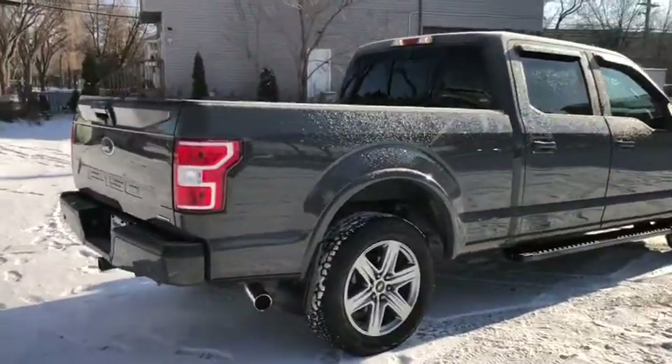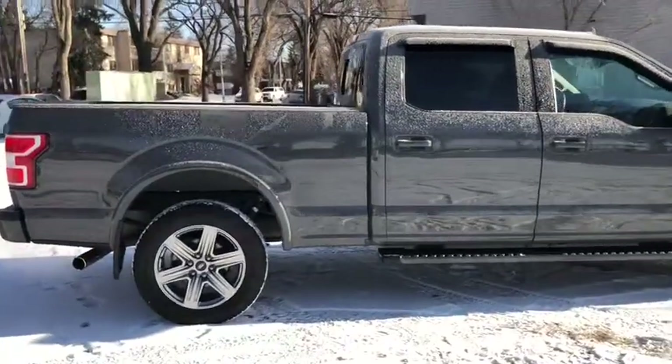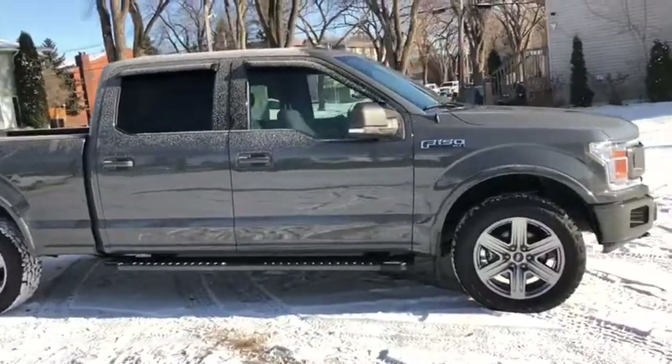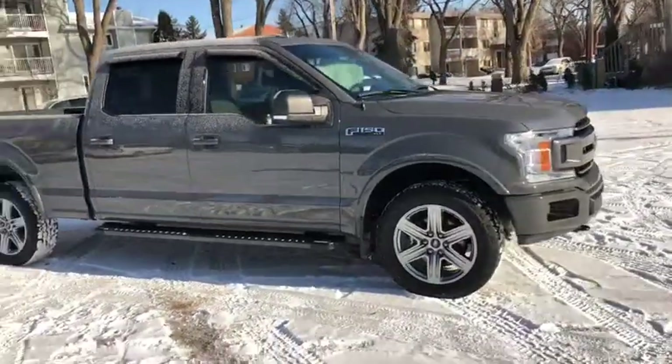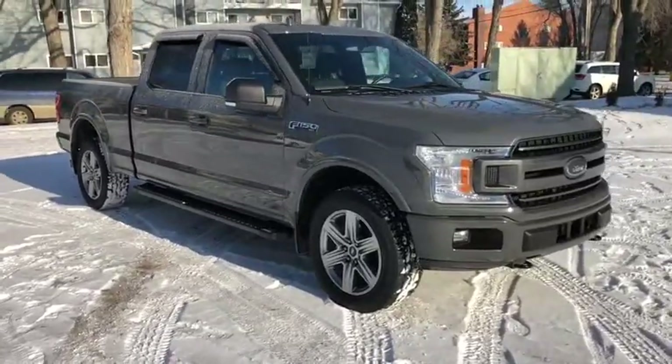Obviously not going to be able to cover everything about this truck in this short video, so if you have any further questions please get in touch at waterlooford.com or come stop by our dealership at 11420 107th Ave Northwest in Edmonton, Alberta. In the meantime, to stay up to date make sure you like us on Facebook, follow us on Instagram and Twitter, and subscribe to our YouTube channel.